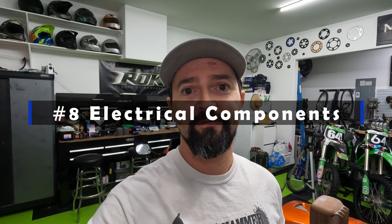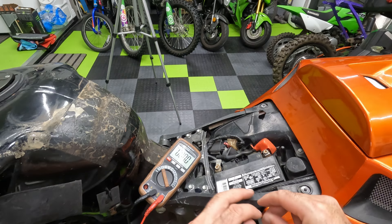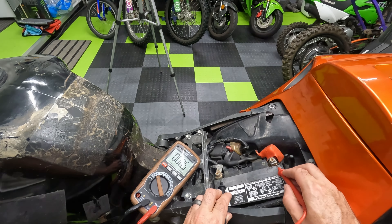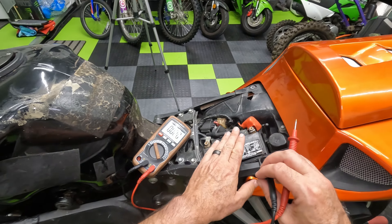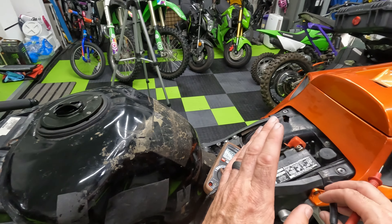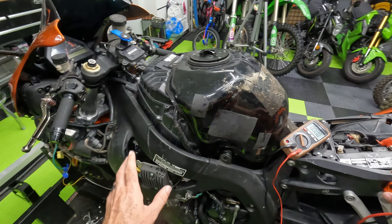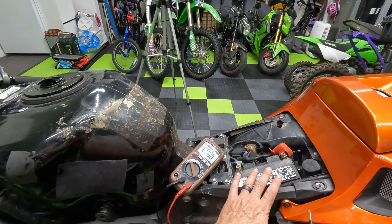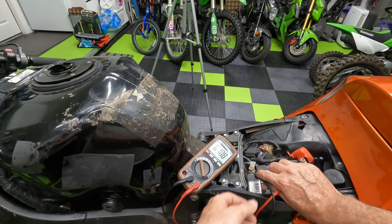Number eight on our list is one of people's least favorite things: tracking down electrical gremlins. We want to look at the electrical components — turn signals, headlights, brake lights, charging system, battery condition, all things like that. The first thing I want to look at is the voltage of the battery itself to make sure it's putting out at least 12 volts when stationary. Using the voltmeter, I can check — we're at about 12.4 to 12.5 volts. That's a good indication it's holding a charge. We do see evidence that they replaced the stator and the voltage regulator, so there was probably a charging system issue before.